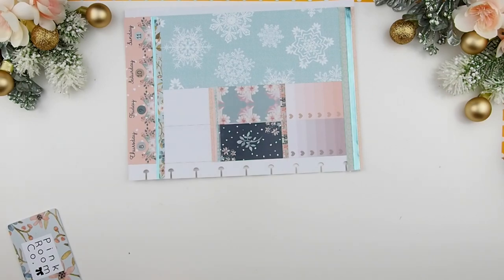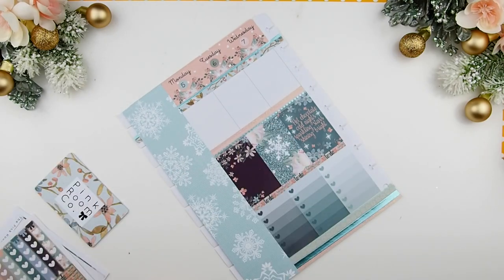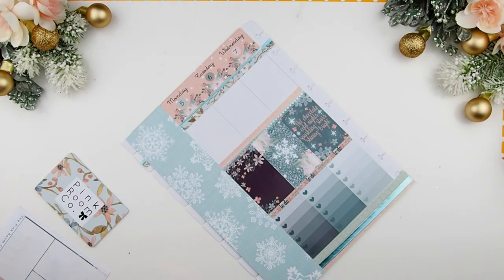Once I'm done with the washi, it's time to finish off the sidebar. I'm just taping down the page and trimming the rest off. Lastly for my today's section, before I start I like to place down my meal plans.